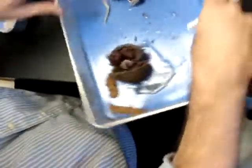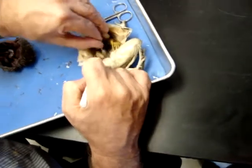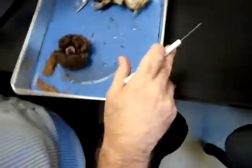There is the spleen — it looks like a little red ball, right there. That's the spleen.